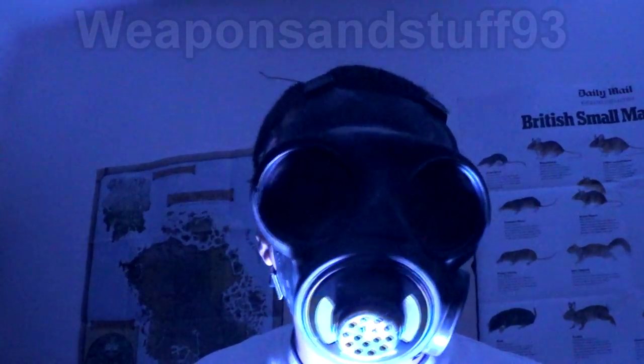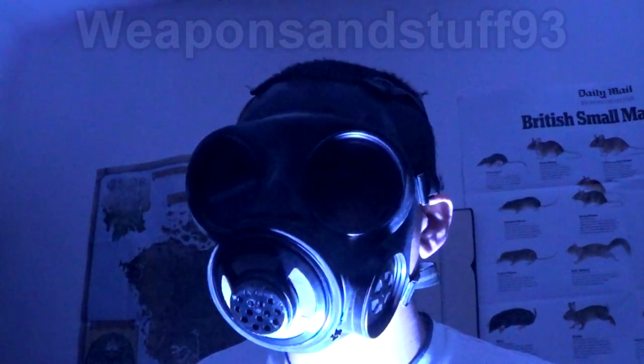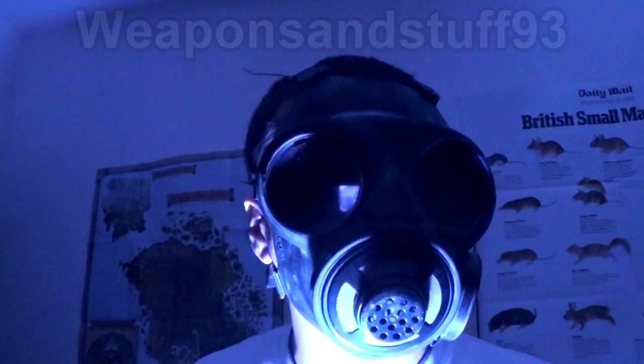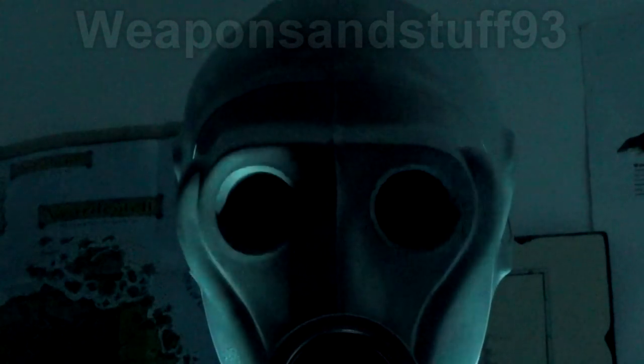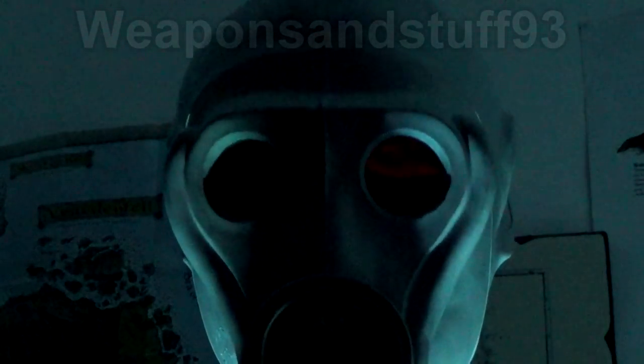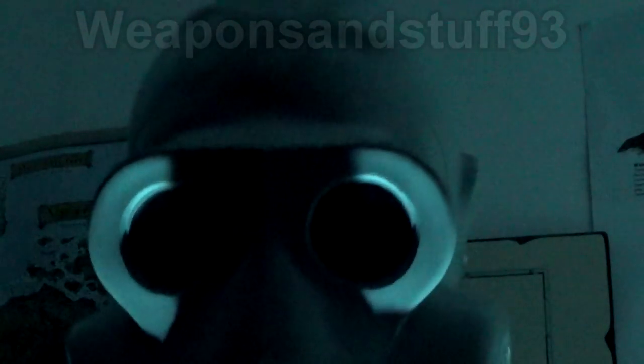What I'm going to do now is just put on a couple of different masks with some creepy underlighting, and we're going to look at some more gas masks that look freaky with weird lighting and everything else.